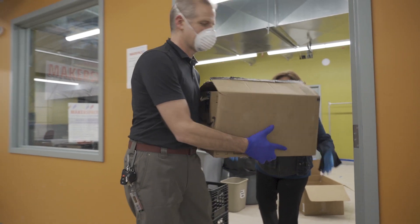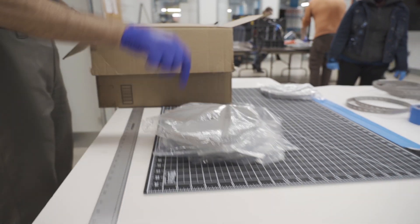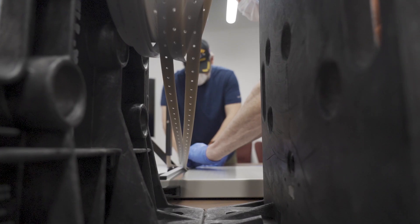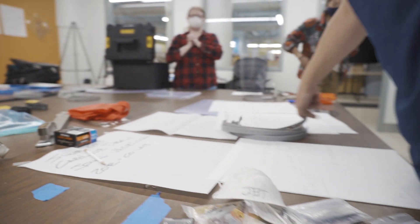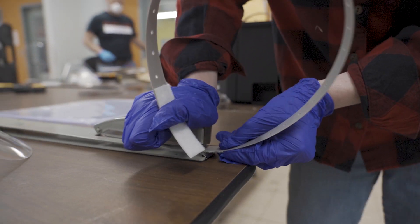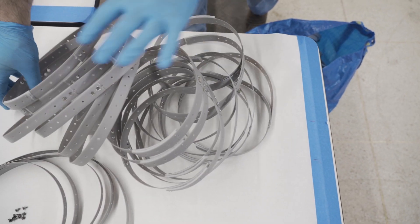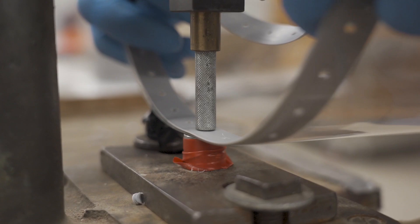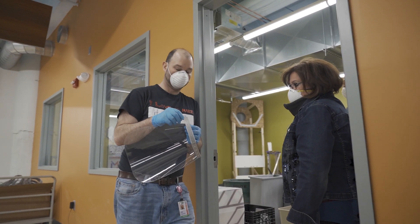What started out as a simple Makerspace CT Google Hangout has turned into a large production process to help support the need for personal protective equipment. We have a large community here of volunteers that are currently 3D printing parts and pieces needed to assemble these face shields for emergency departments, fire departments, and health care facilities. We've been able to streamline our production with off-the-shelf materials assembled here at Makerspace CT by volunteers.